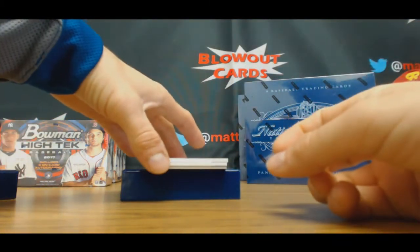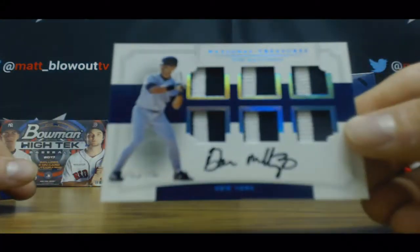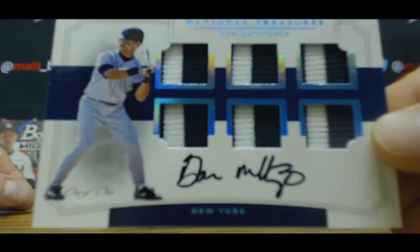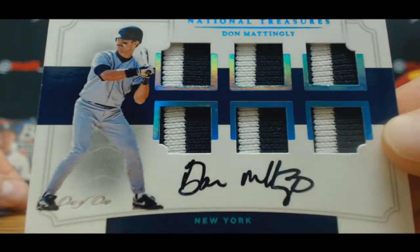We got a one-on-one. Six piece patches with ink — Don Mattingly. That's a nice card.